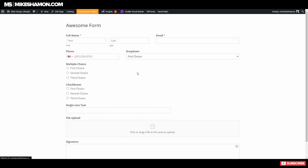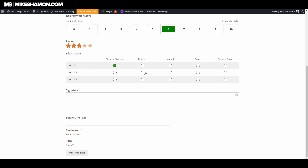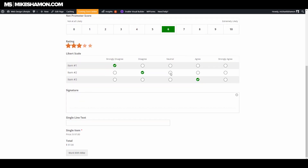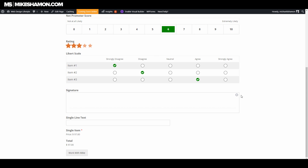After saving and refreshing the form, you can see the net promoter score, the rating system, and the Likert scale. These are pretty cool features that not all form plugins have — this is something WPForms does well. If you're looking for these kinds of fields, they definitely have them. And there's our total item as well. Let's also check out the signature field on the front end — there it is.